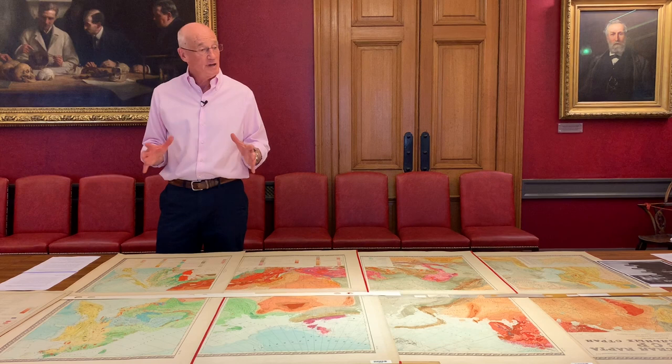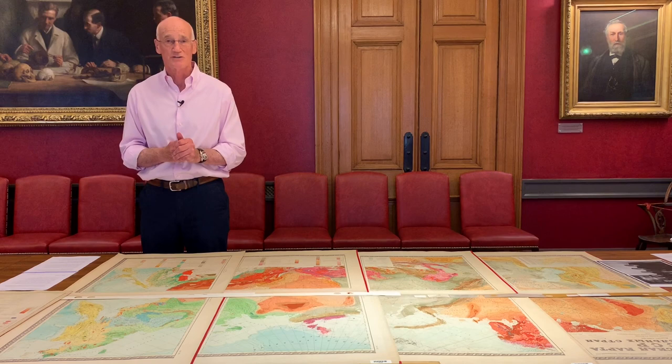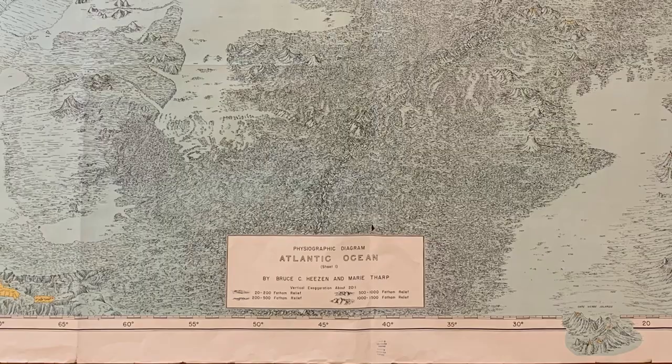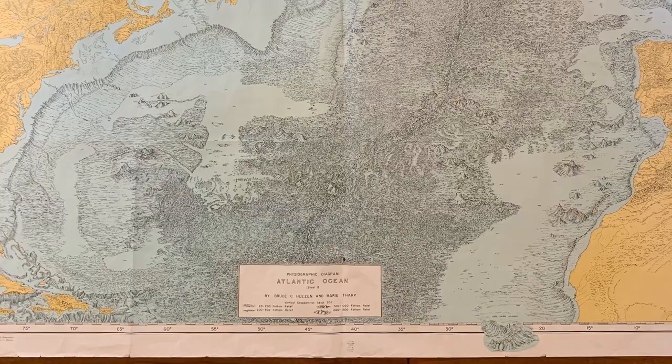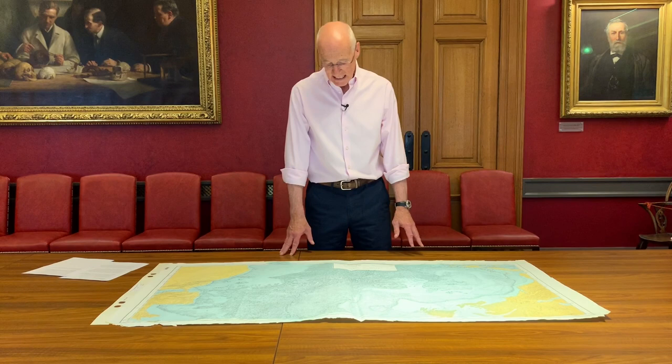At the same time all this was going on, there were some other workers in the North Atlantic who came up with an equally special map, which I'd like to look at briefly now. Here we have a very different map — this is the North Atlantic Ocean. It's a physiographic diagram that describes itself as the Atlantic Ocean; this is only sheet one, there is a southern sheet as well that covers the whole Atlantic. It was put together by Bruce Heezen and Marie Tharp — Heezen was a geophysicist who went to sea a lot in a yacht called Vima, and Marie Tharp was the cartographer.